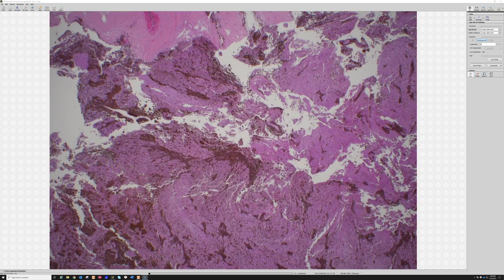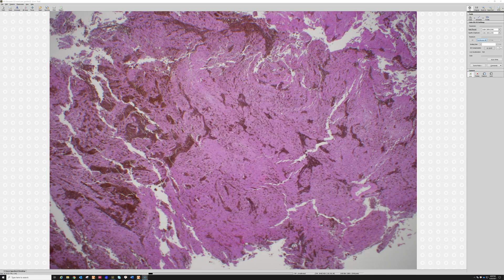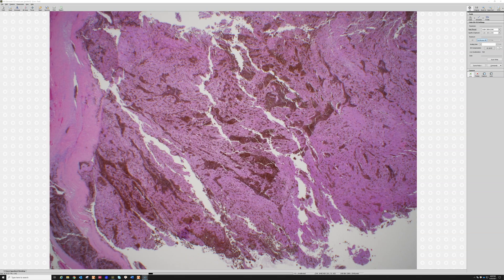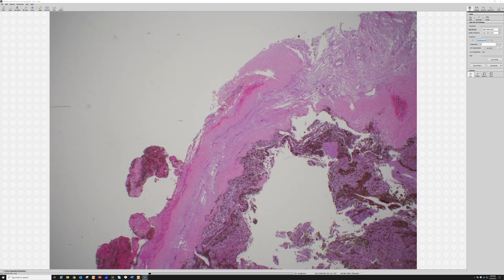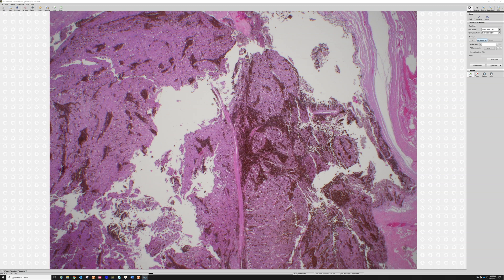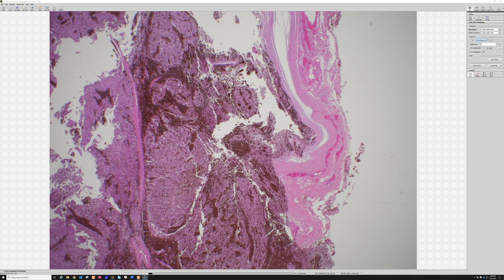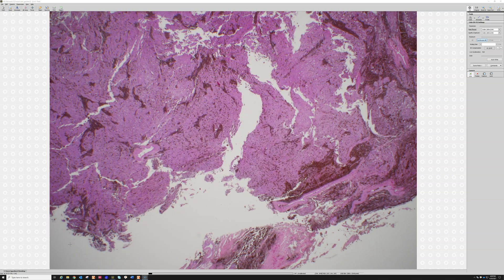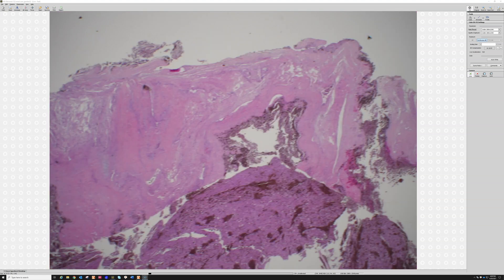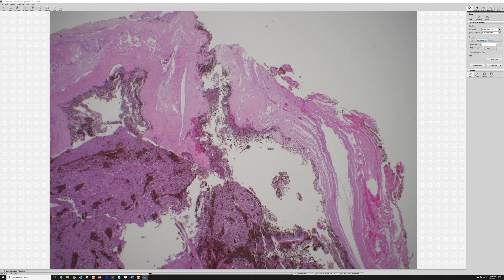Case seven: a 40-year-old female with a three-centimeter mass arising from the posterior cervical spinal nerve roots. You can already see abundant pigment — really very dark — even from low power. Looking at the edge, there's kind of a dense fibrous tissue around much of the lesion.